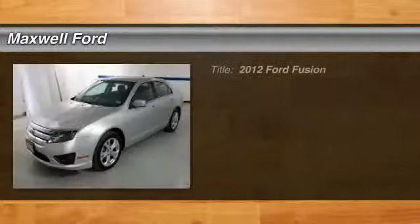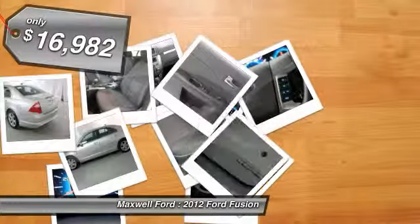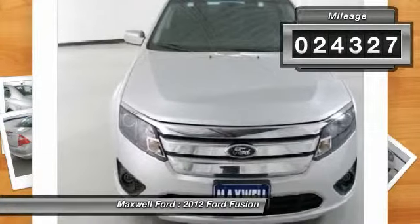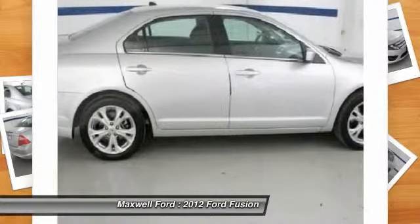2012 Fusion. You can have both impressive power and great economy in a Fusion, priced below $20,000. This vehicle has less than 25,000 miles, offering reliability and good looks at a great price. Come in and take a test drive today.